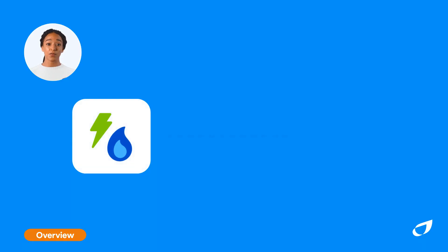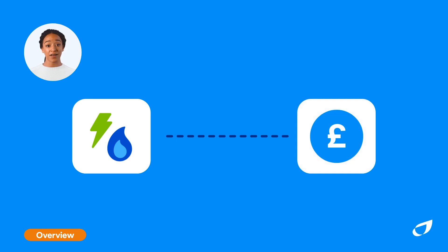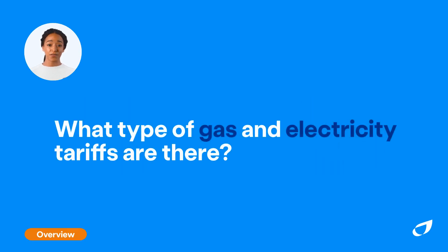Energy prices and the way you pay for your energy can vary between tariffs. The three most popular types of gas and electric tariffs are fixed, standard variable, and prepayment, also known as pay-as-you-go.